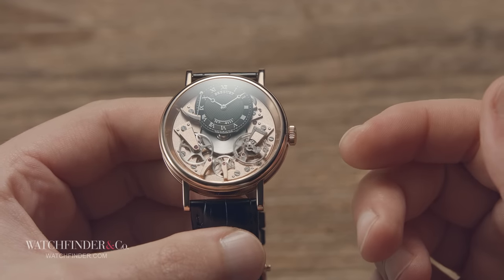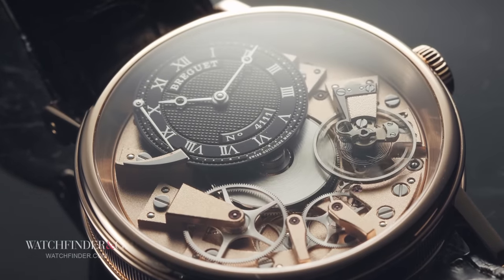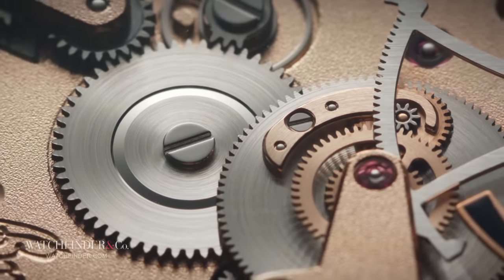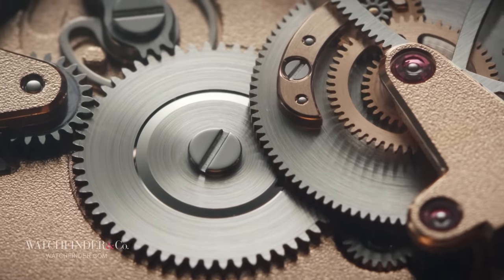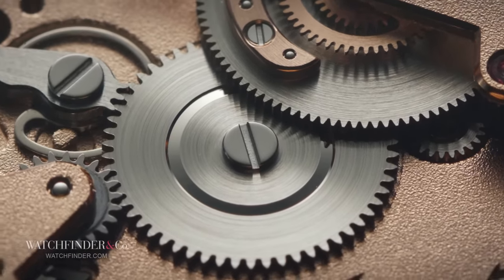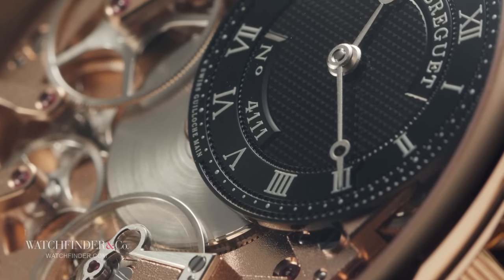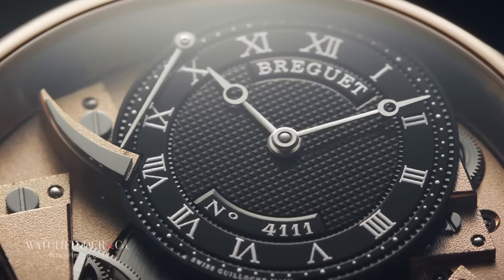The most accurate clocks today — atomic clocks — are so precise they wouldn't have lost a second if they'd started ticking alongside the Big Bang. By comparison, a bunch of tiny metal parts driven by technology shared with a child's toy should be abysmal. And they are, but nowhere near as abysmal as they should be. A contemporary mechanical watch can run accurately enough to only lose one, maybe two seconds a day — barely ten minutes a year from a device you could probably swallow.